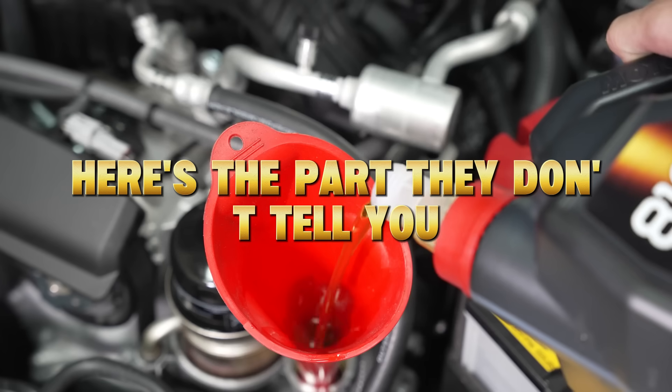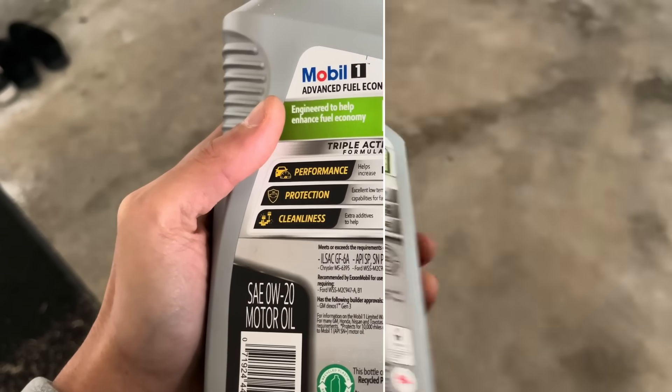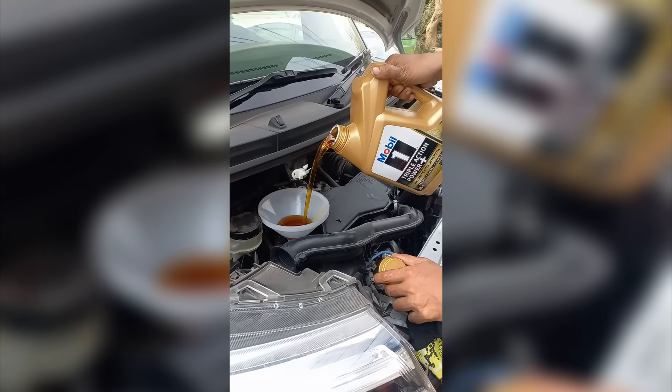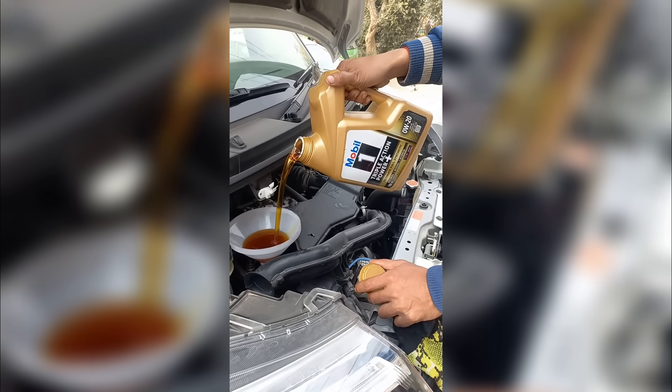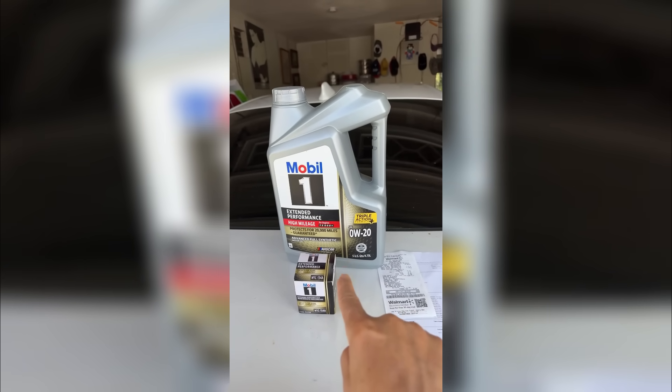Here's the part they don't tell you: engines tested in Japan and Europe often run on 5W30 or even 5W40 for long-term durability tests. Only North American models get the ultra-thin 0W20 spec to satisfy emissions and efficiency goals.